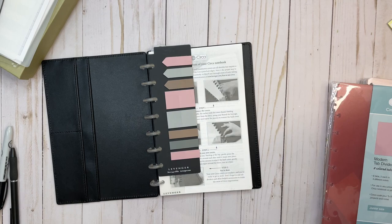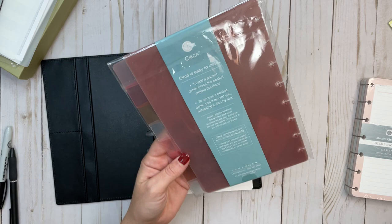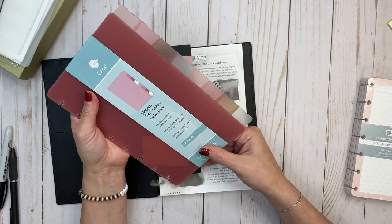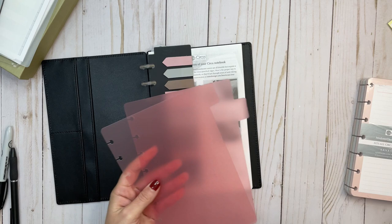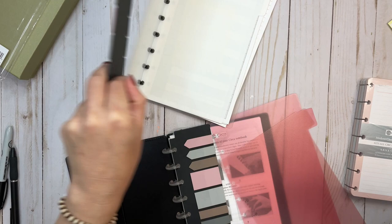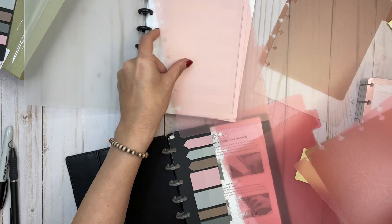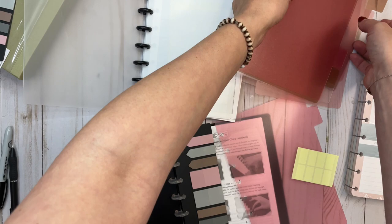Now we have another set of modern tab dividers. The previous dividers that came in the Circa Starter Kit were white, solid, or opaque. These are eight colored tabs — two each in four different colors — for use in any junior size Circa notebook or planner. We've got a dark brown/nude, a fully clear one, a pale pink, and a darker pink. There are two of each of those colors.